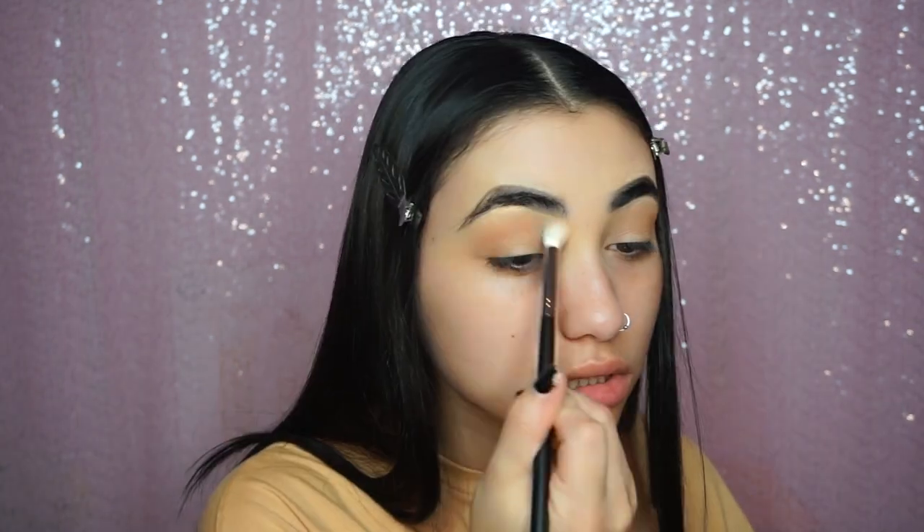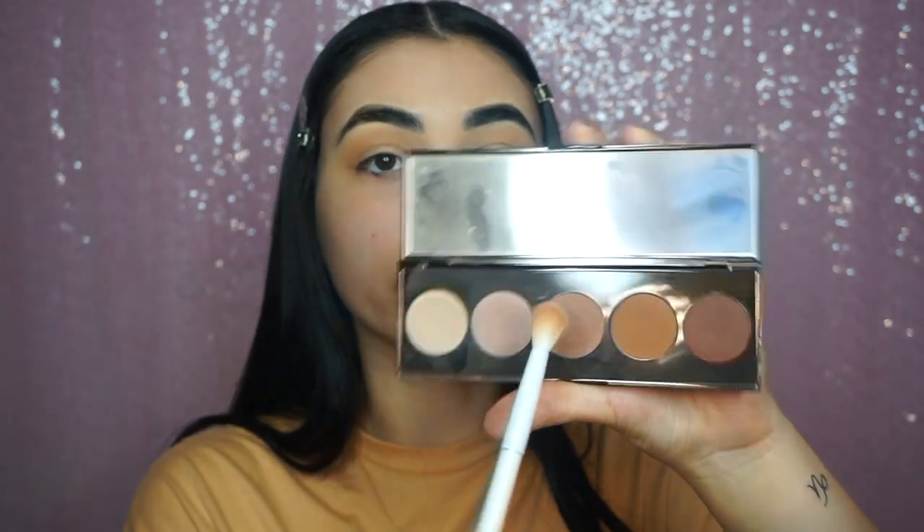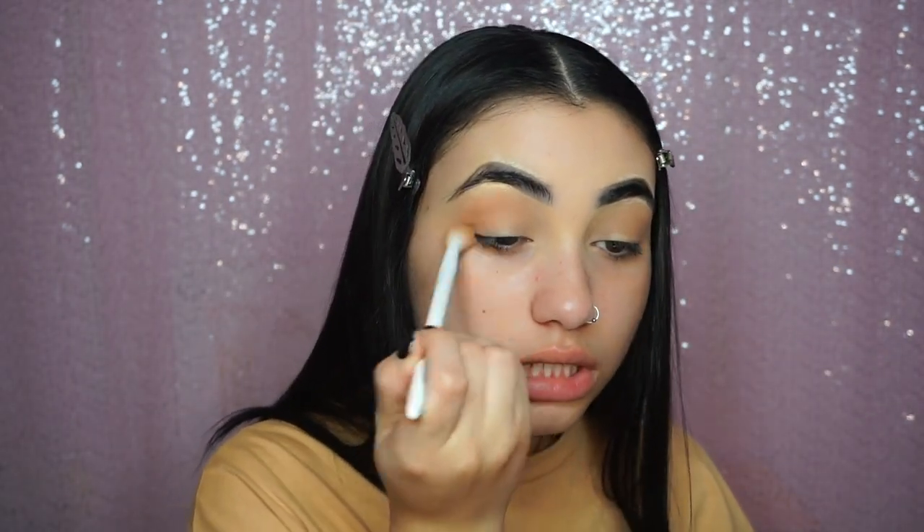Taking a clean blending brush, I'm going to focus on blending out so we don't have any harsh lines. I'm also going to take number three in the palette — the shade in the middle — just to add that to the eyes.